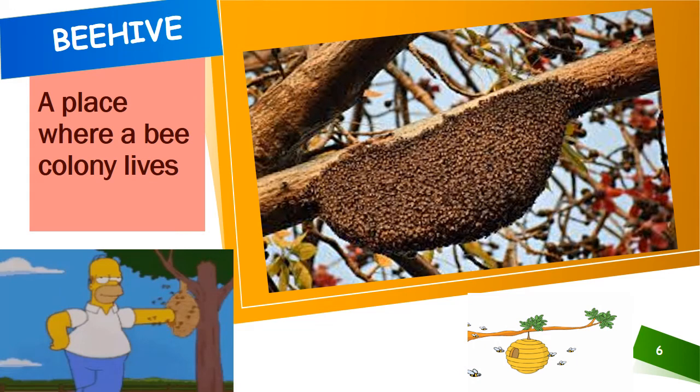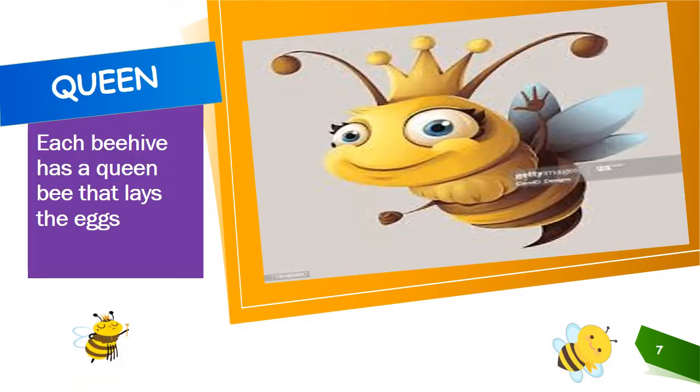Let us see what a bee hive is. A bee hive is a place where a bee colony lives. You must have seen bee hives hanging from trees or in the corners of buildings. Do you know? Each bee hive has a queen bee that lays the eggs.